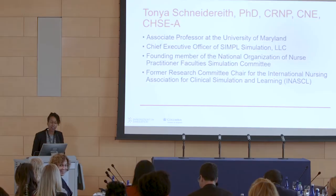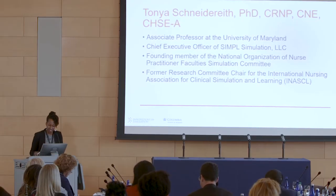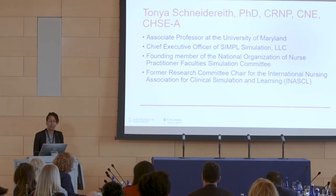Our next presenter is Dr. Tanya Schneiderai, associate professor at the University of Maryland, CEO of Simple Simulation, founding member of NAMP, and former research chair for INAXL. Please welcome Dr. Tanya Schneiderai.